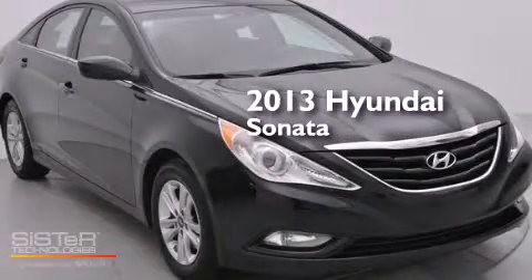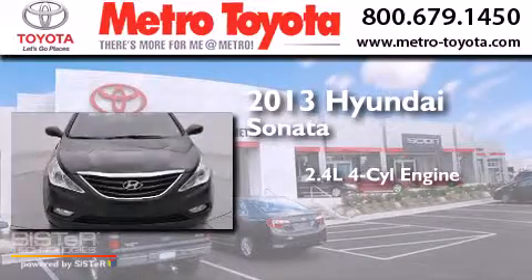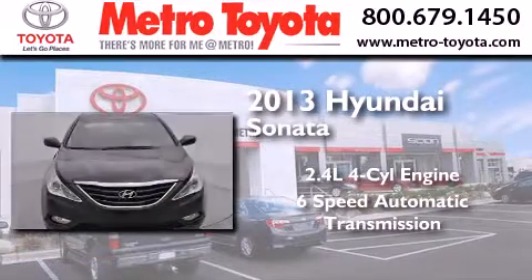This is a 2013 Hyundai Sonata. It has a 2.4-liter 4-cylinder engine and a 6-speed automatic transmission.